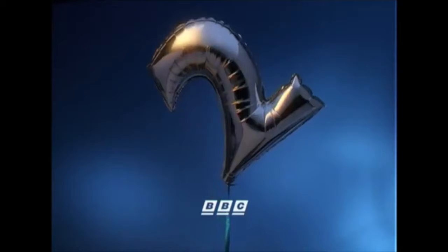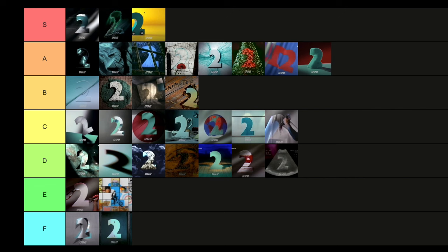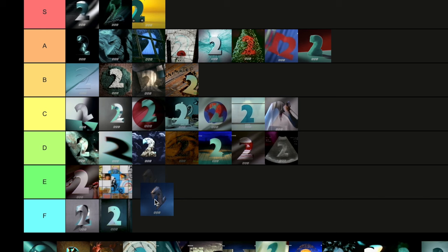Then we have Balloon — a bit of an odd one. It is literally a two balloon flying about in the sky, no more, no less. I think they could have done more with it — maybe a bunch more balloons rather than just a singular one, which just stands a bit oddly. I'm going to put that in E tier. I do like how it's been framed and the colours, but there's not much more to it than that.